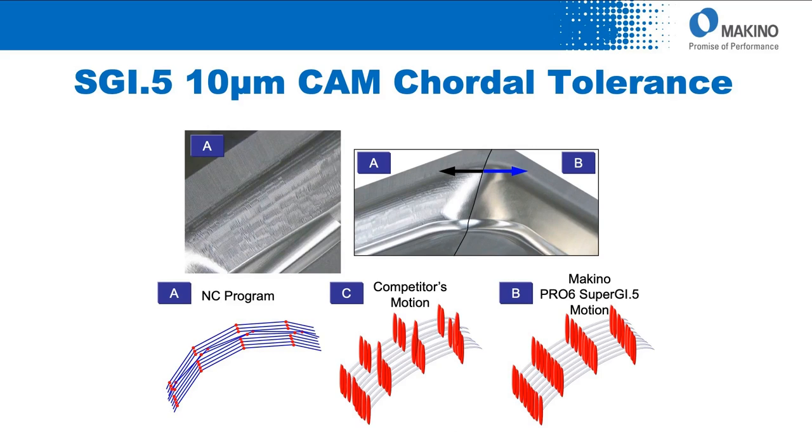Another feature: most programs contour line by line, so the finished surface has high points and low points from the different passes. With SGI.5, we consider that surface as one homogeneous surface and blend the high and low points together to achieve the best, highest quality surface finish possible. You can see comparison A — conventional line-by-line — versus B, with SGI.5 Pro 6 surface homogenization applied.